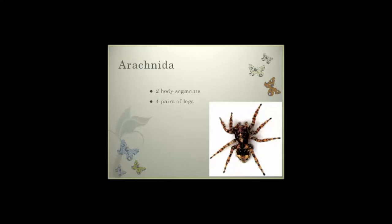Arachnida — those are your spiders, your mites — have two body segments again with four pairs of legs, or eight legs total. We normally don't see any issues with arachnids other than something like potentially a black widow living underneath fruits and vegetables as we would harvest.